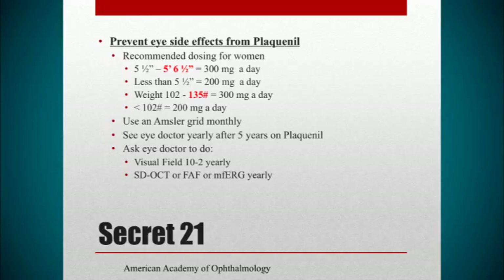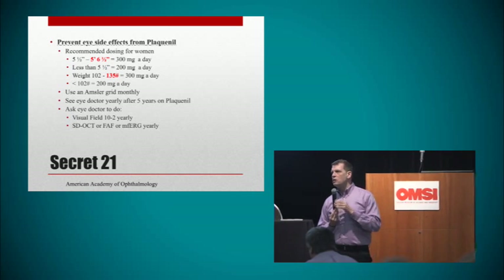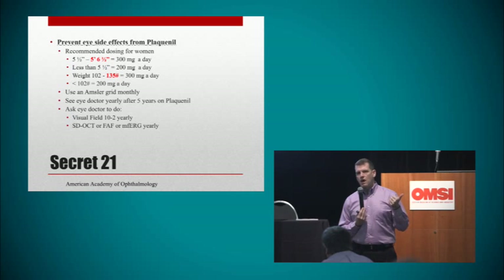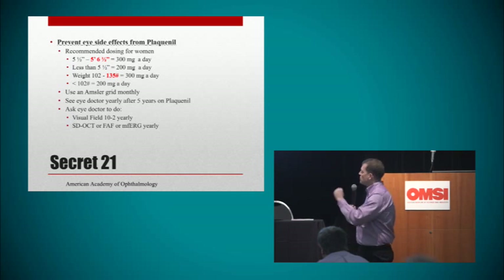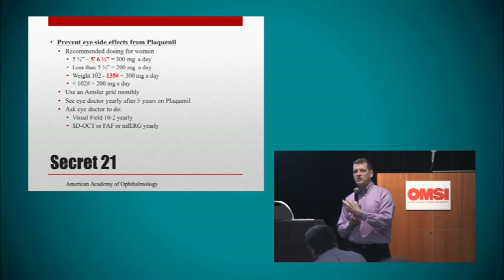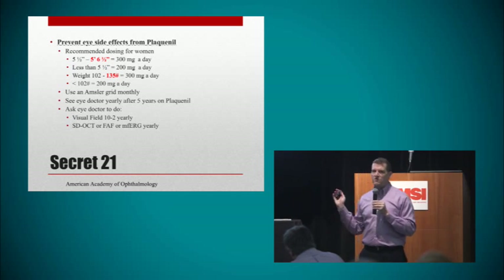The dosing recommendations are in your handout. If you're on too high a dose, I recommend you point it out to your rheumatologist and discuss it with them. Also use the Amsler grid monthly. When you see your eye doctor for Plaquenil screenings, make sure they're doing a visual field 10-2 test — other visual field tests are not nearly as sensitive for Plaquenil problems. They should also do a test called OCT or FAF. Too many patients are seeing eye doctors that don't know the new recommendations. These particular tests are the most sensitive for picking up any Plaquenil problems — we can actually detect it way before the patient ends up having any permanent vision problems.